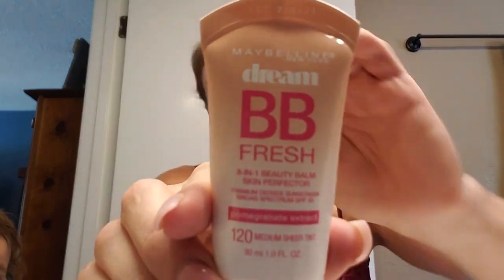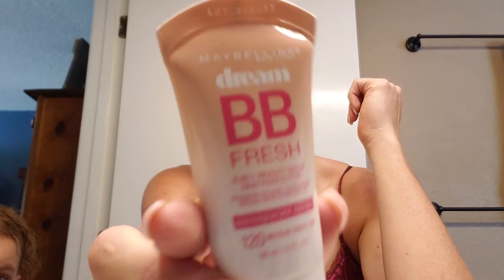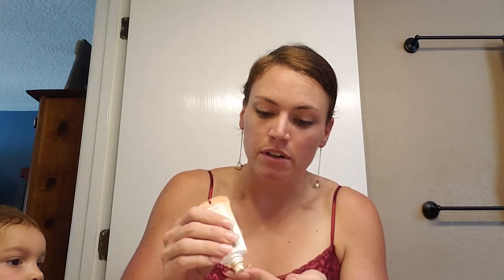This is my BB cream that I use. It is the Maybelline BB Fresh 8-in-1 Beauty Balm Skin Perfector. This is my go-to — it's a medium sheer tint. I just put a little on my fingers, about a dime size. When you apply, you really want to make sure that you're going in an upwards motion.